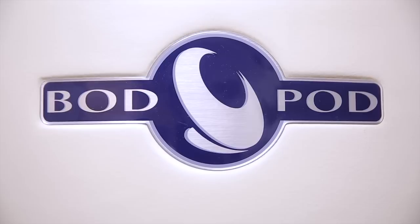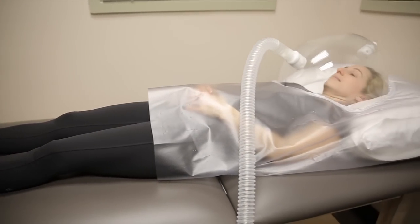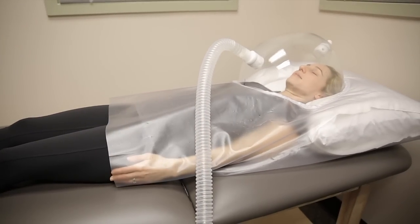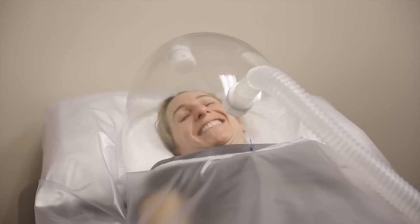Sitting in the Bod Pod was like sitting in a spaceship — I felt like Chris Hadfield must have felt, it was awesome. And it was very challenging when I did the first test where they took a measure of how many calories I burn at rest: they sort of encased me in a bubble and I had to lie very still for 30 minutes, which is a challenge.